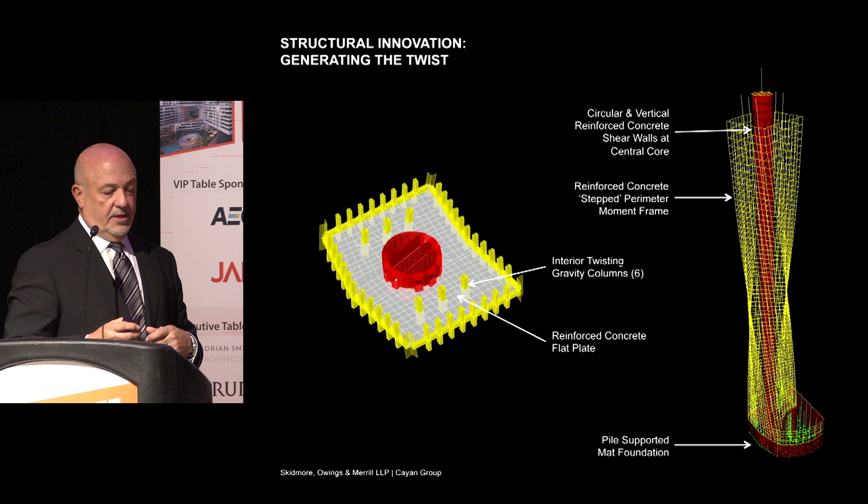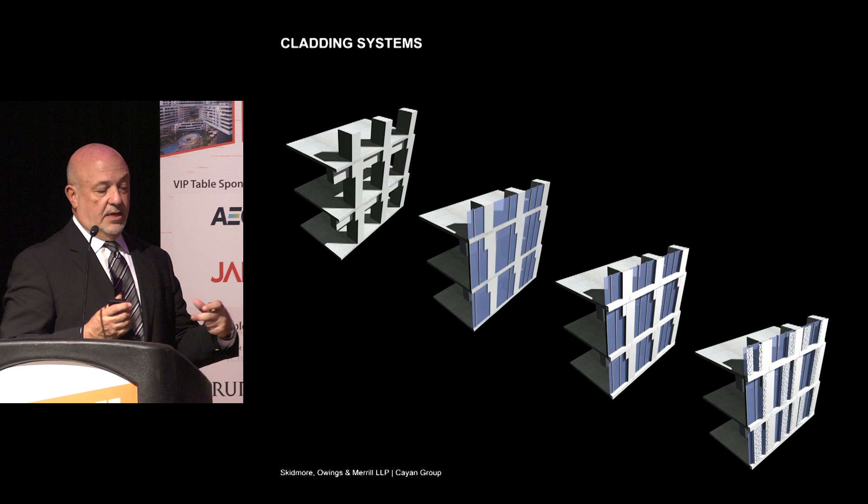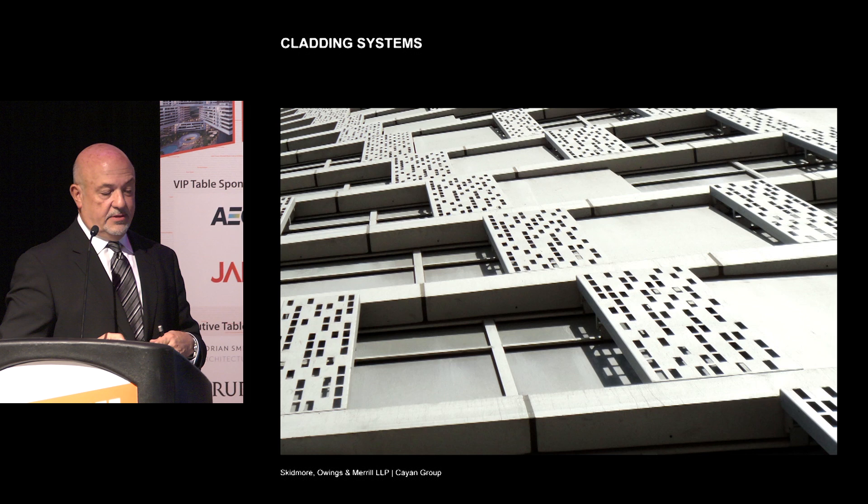The cladding systems were simple infill panels. We took full advantage of the columns on the outside to represent solid portions of the building, then set the glass line back because one of the brief requirements was balconies. We also added another layer of architecture on the outside — our interpretation of a mashrabiya, which is a privacy screen you see in traditional Middle Eastern architecture. You can see the setbacks, which are actually a little deeper than they appear.